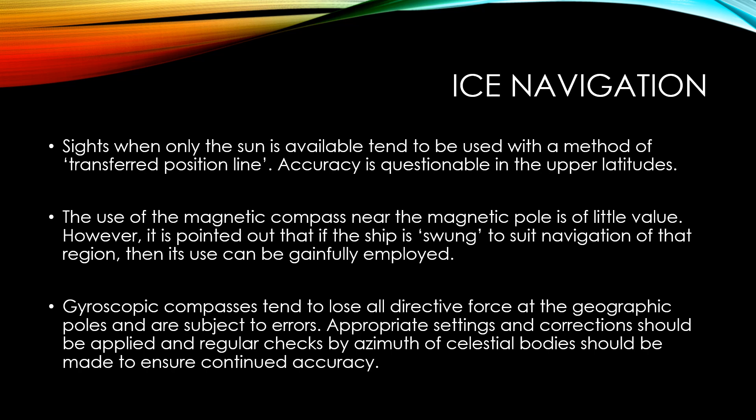When only the sun is available, sights tend to be used with a method of transferred position line, but accuracy is questionable in the upper latitudes. The use of the magnetic compass near the magnetic pole is of little value; however, if the ship is swung to suit navigation of that region, its use can be gainfully employed. Gyroscopic compasses tend to lose all directive force at the geographic poles and are subject to errors. Appropriate settings and corrections should be applied, and regular checks by azimuth of celestial bodies should be made to ensure continued accuracy.